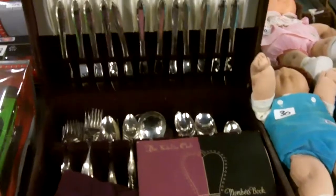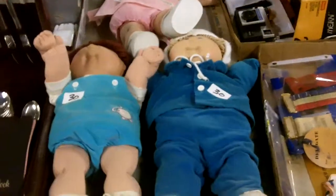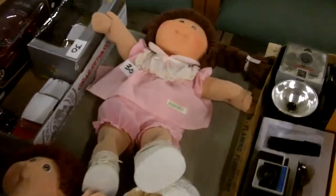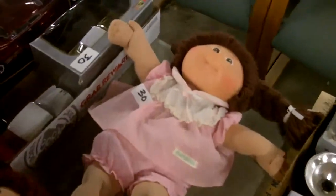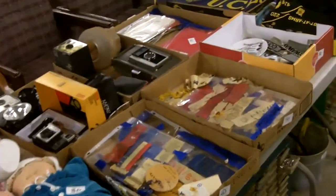Nice silver plate in a really nice presentation case. Very cool. Cabbage Patch Kids — remember many Christmases ago when people were almost killing each other to get one of these? It was ridiculous. Now they're here at the auction and you can get one easy.